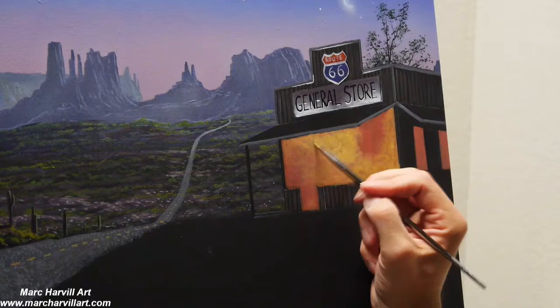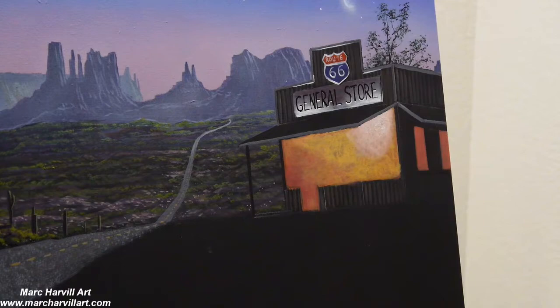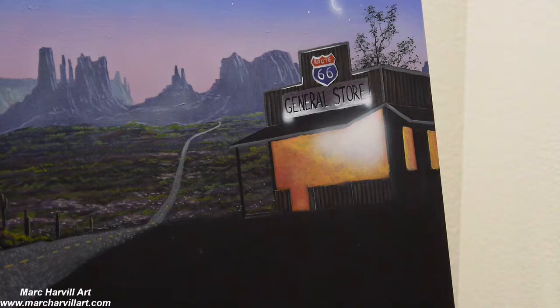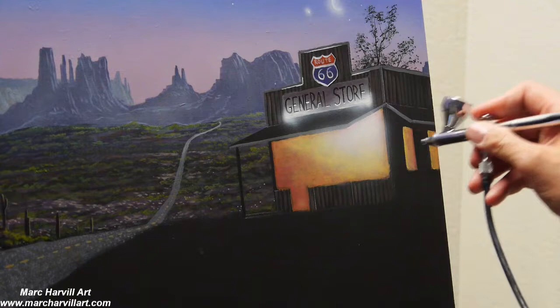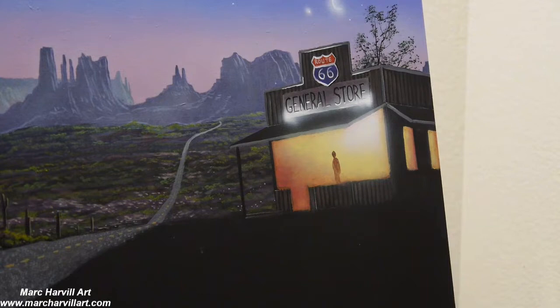Coming back with more Indian yellow and cadmium yellow, scumbling it on as a dry brush technique over the dried pumpkin orange underpainting. Then using my airbrush to create a halo of light — that shiny glowing effect. I really wanted this to be nice and bright to contrast with all the darkness throughout this painting and landscape.